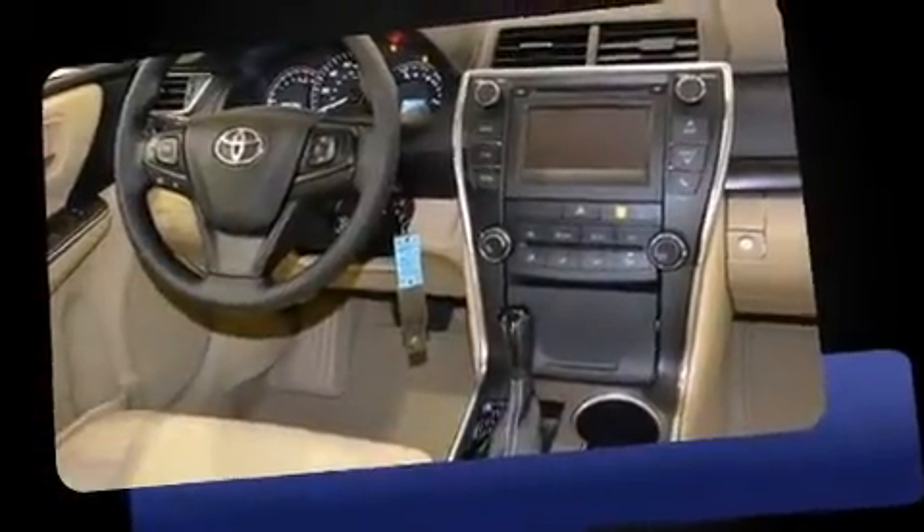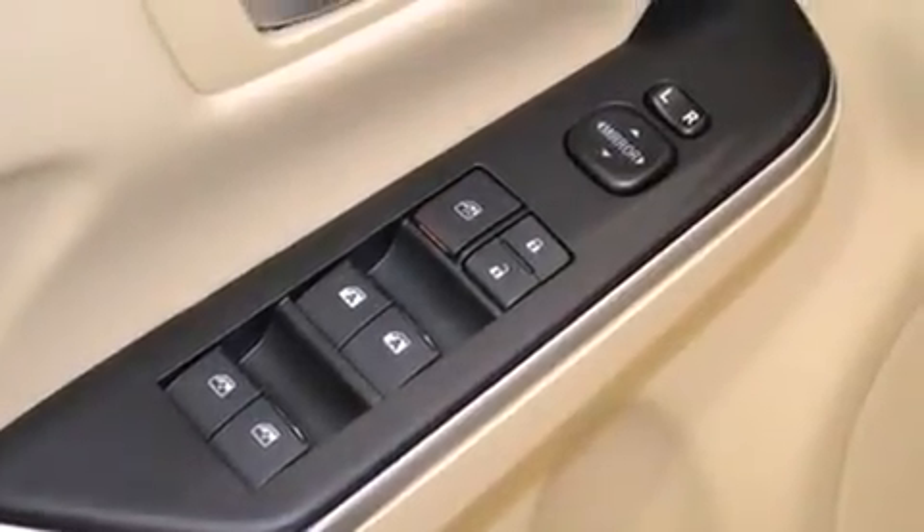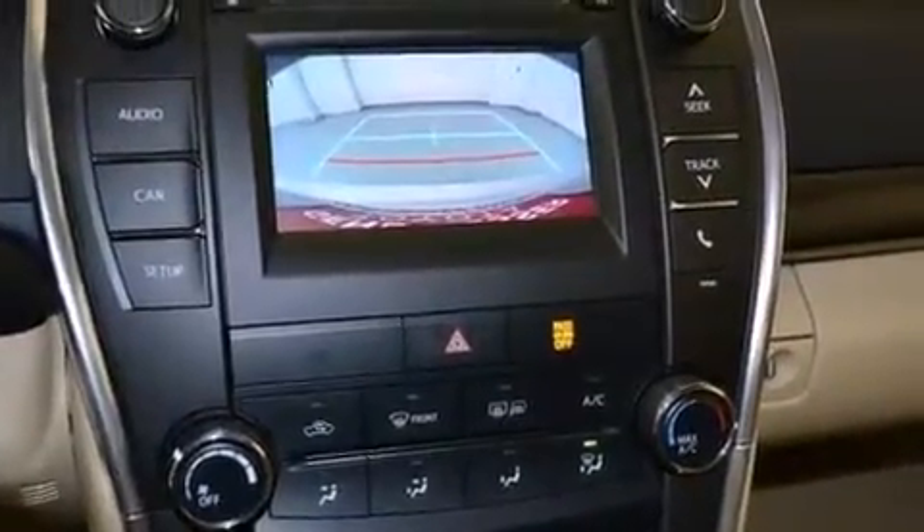Toyota prioritized comfort and style by including delay off headlights, variably intermittent wipers, power door mirrors and heated door mirrors, and cruise control. Premium sound drives six speakers, providing you and your passengers a sensational audio experience.